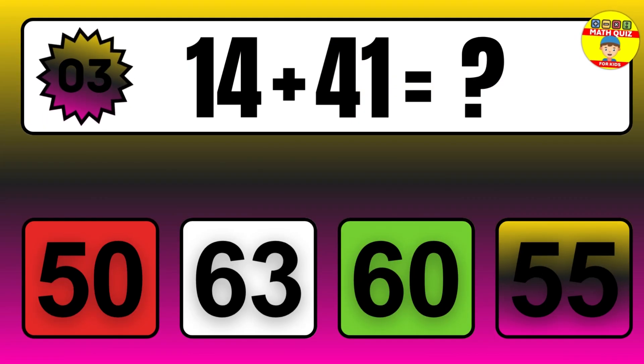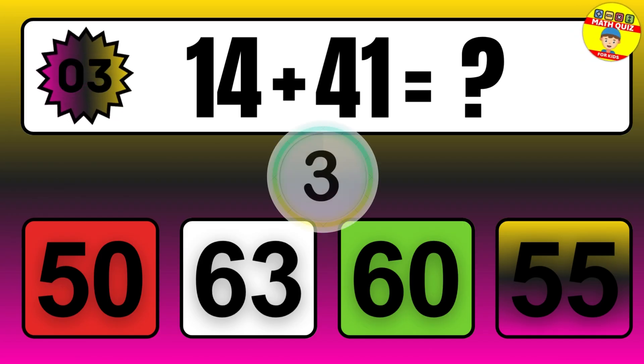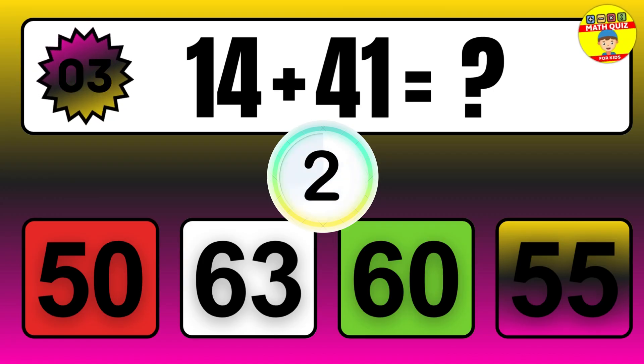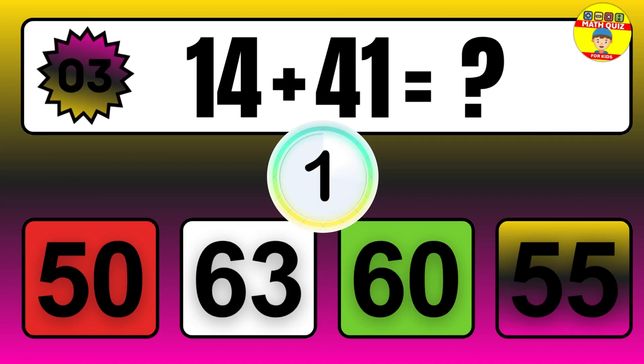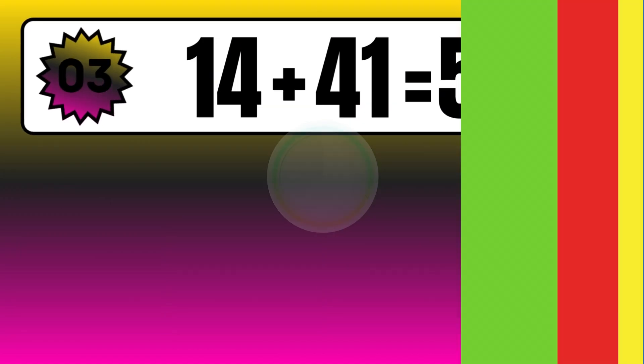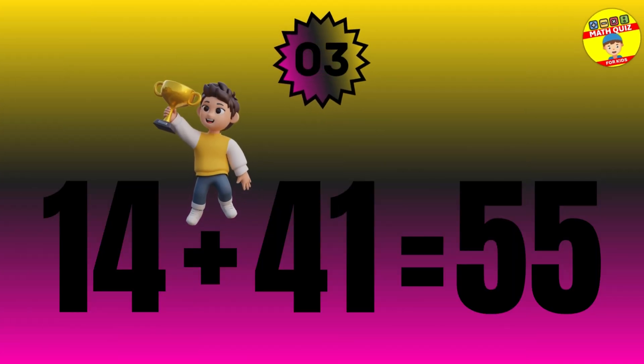Question: 14 plus 41 equals what? The answer is 14 plus 41 equals 55.